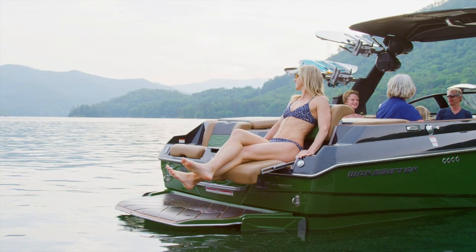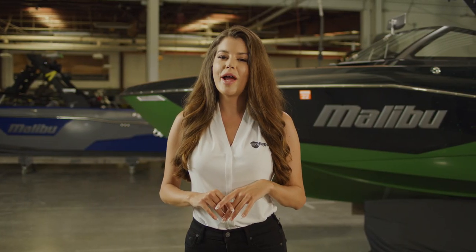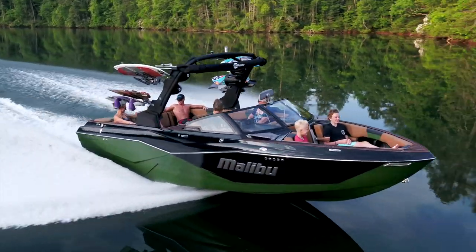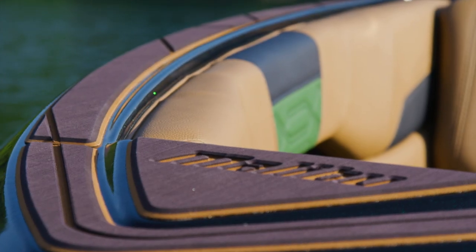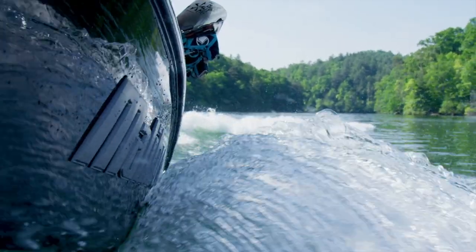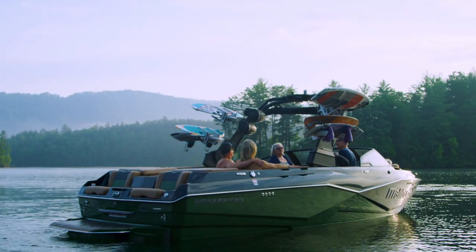With more luxurious amenities, space, and enhanced on-water performance, let's take a close look at this ambitious new 25 LSV and why it's been the top-selling 25-foot towboat in the industry. The 25 LSV is new from the ground up, combining the performance attributes of a big boat with the handling of boats much shorter in length.